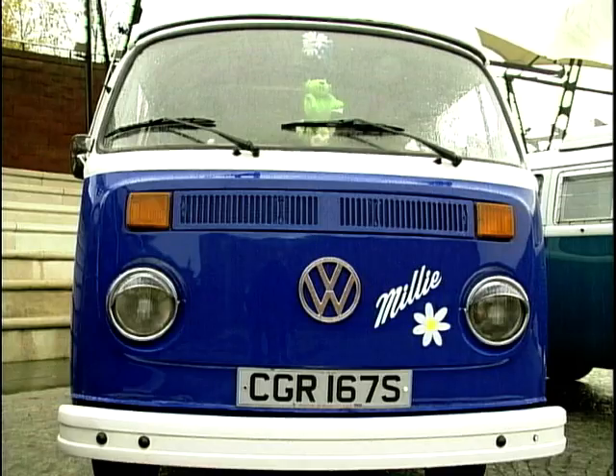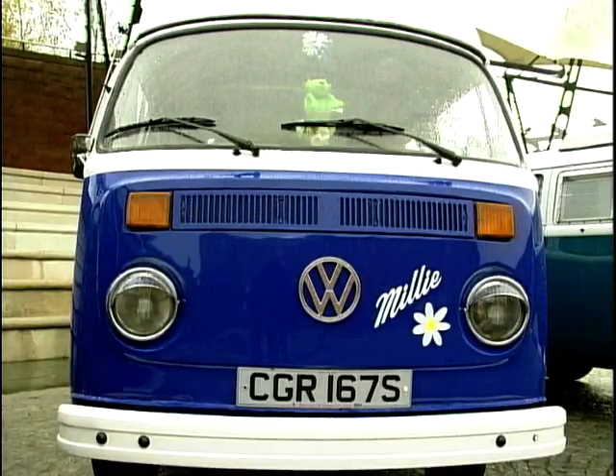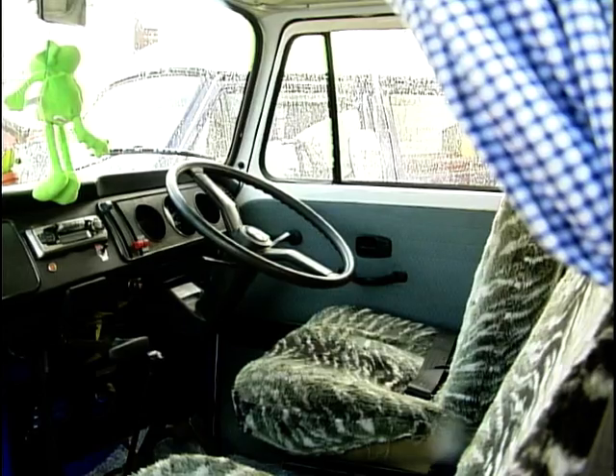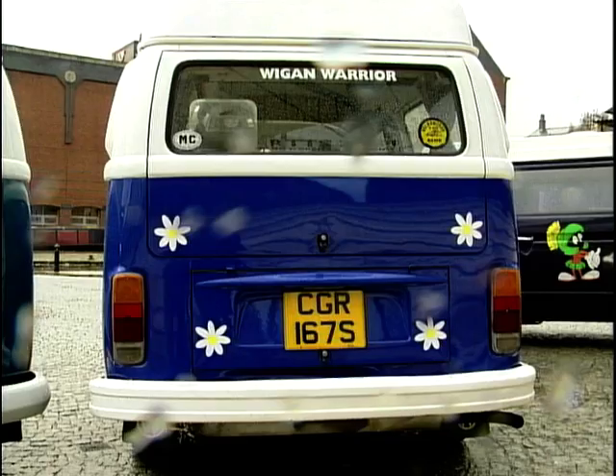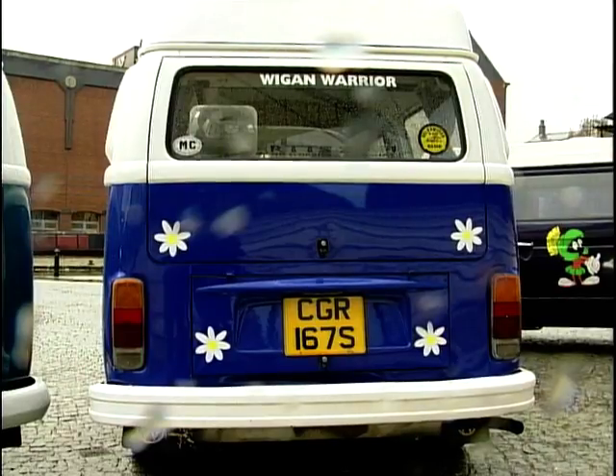Earlier on I talked to Paul, whose camper van this is. Paul, what's so special about this camper van and what sort of age is it? It's a 1976 camper van and it's had a Viking conversion. So like the older one we were looking at before, they take the shell and put all the bits and bobs in it? Yeah, it's completely fitted out. How many people could this sleep at maximum? About four. What about the engine? It's that familiar air-cooled 1600cc — basically the same as the Beetle. So it's got that very familiar sound to it. Yeah.